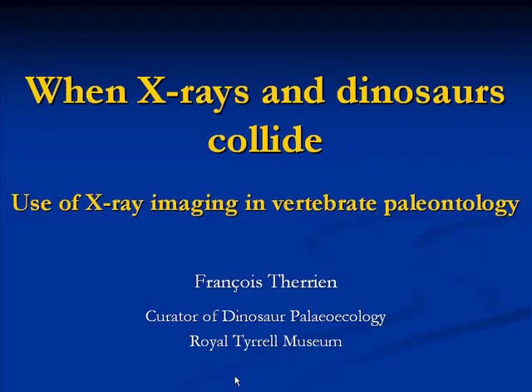Good morning and welcome to the 2011 Royal Tyrrell Museum speaker series. Today the Royal Tyrrell Museum and its cooperating society are proud to present our very own Dr. François Therrien, the curator of dinosaur paleoecology here at the Royal Tyrrell Museum.